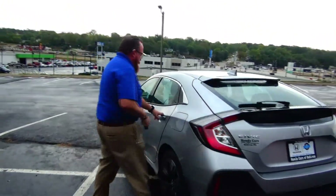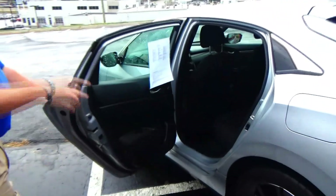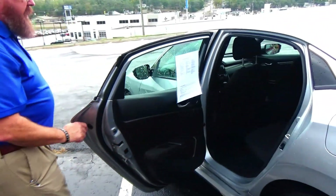Lots of leg room and space, proximity key, center armrest with cup holders, latch system for child safety seat, cup holders and storage in the door, child security door lock.